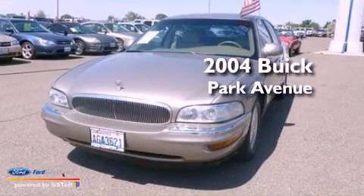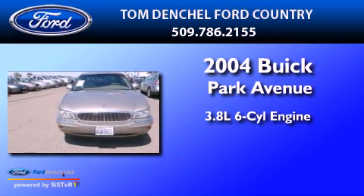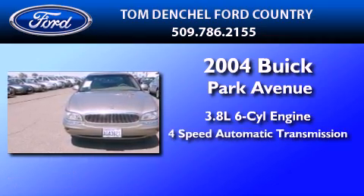This is a 2004 Buick Park Avenue. It features a 3.8-liter, six-cylinder engine and a four-speed automatic transmission.